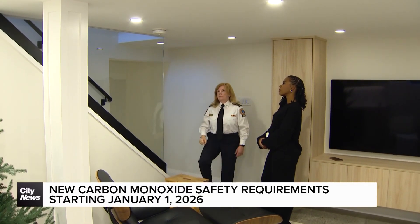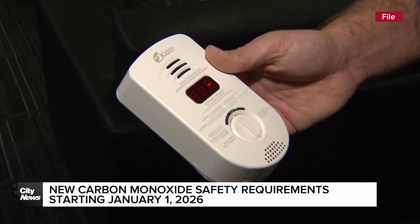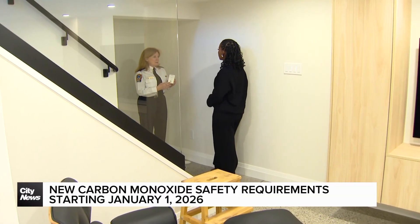Officials say if your alarm goes off, get your family together, leave your home immediately, close the doors behind you, and call 911. For more information, check out COSafety.ca. In Toronto, Rhianne Campbell, City News.